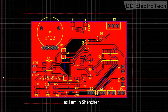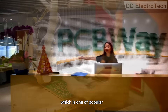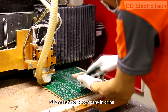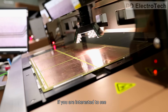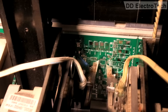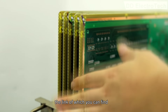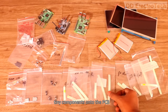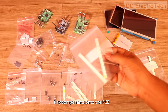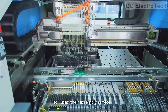Right now as I am in Shenzhen, I directly visited PCBWay, which is one of the most popular PCB manufacturers in China. They are very professional in this field. If you are interested to see the full PCB making process, I have made a dedicated video on that — the link you can find in the video description. Next day I got my custom PCB, and it's time to solder those tiny components onto the PCB. But I am quite lazy to do that, so I used their assembly service.